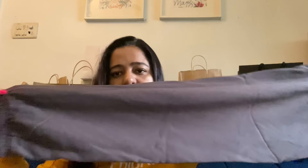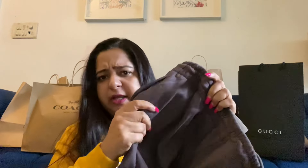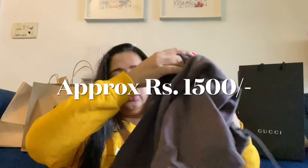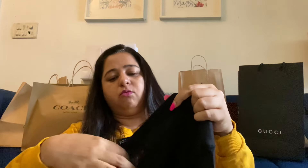Next thing is these trousers — they are very nice, actually very comfortable. I have been looking for these. This is a brown color; it's coming a little grey on camera but it is brown in color. These are not very expensive, they are very cost-effective. We also got these false nails from there.